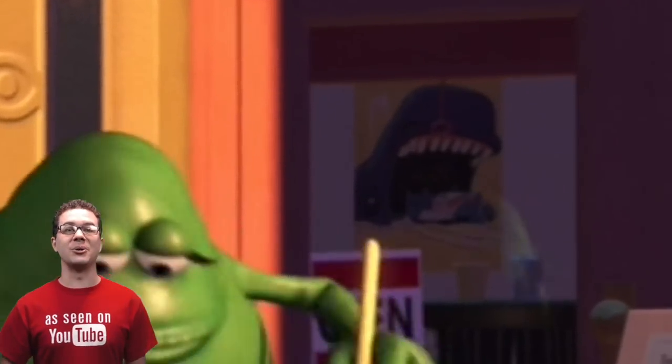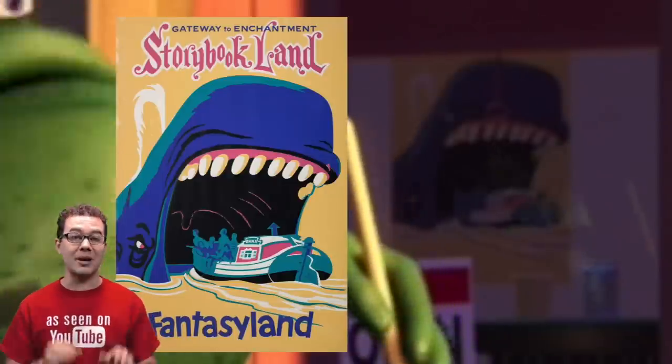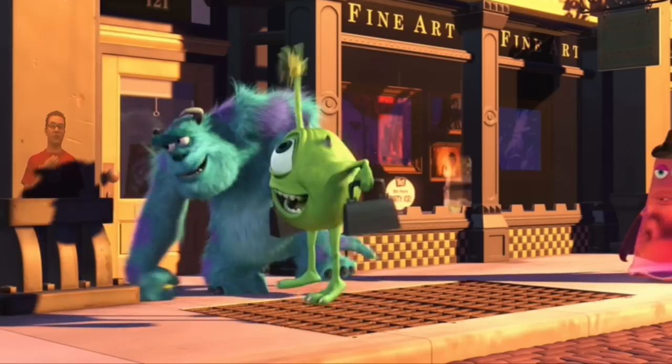That's not the only easter egg we see in this coffee shop though. Look at the poster on the door — it's an old Disneyland poster with the whale from Pinocchio and it's the ride in Fantasyland at Disneyland. In the window of the fine art store we will see another Disneyland poster. This time it's for the epic classic called 20,000 Leagues Under the Sea.